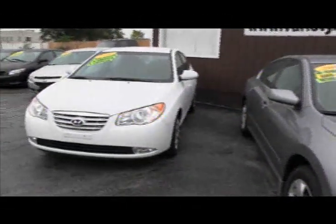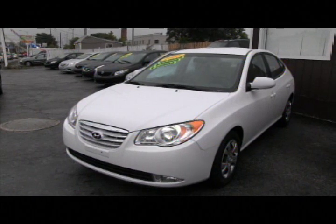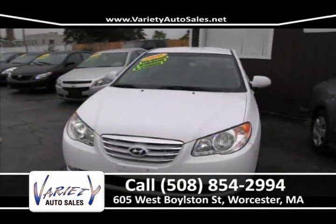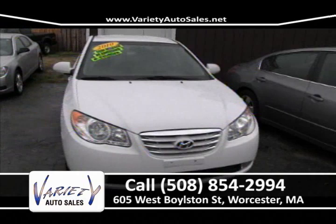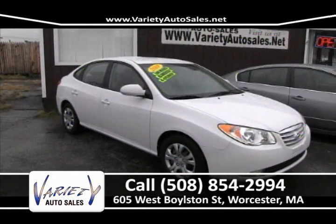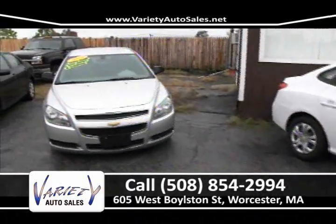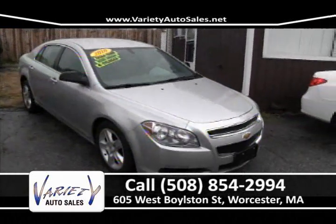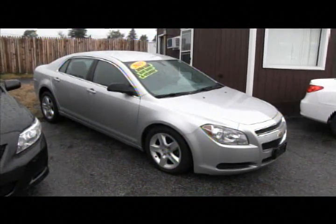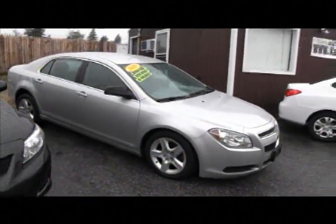Next up — a perfect payment vehicle. If you're a first-time buyer, we definitely have a lot of different financing available here at the dealership. The 2010 Hyundai Elantra — a beautiful front-wheel drive car, fantastic on gas. If you're looking for a low payment, stop down to Variety. We do everything: financing, insurance, registration — it's all one stop. Next — a nice full-size sedan, the 2010 Chevy Malibu. A beautiful car with fantastic factory warranty, only 20,000 miles, extra clean inside and out. Give us a call at 508-854-2994. Financing rates starting in the twos right now — whatever rate the bank gives us is what you get at Variety, where the customer comes first.